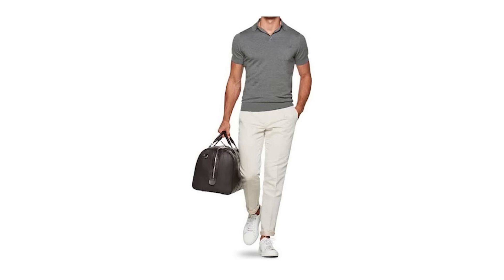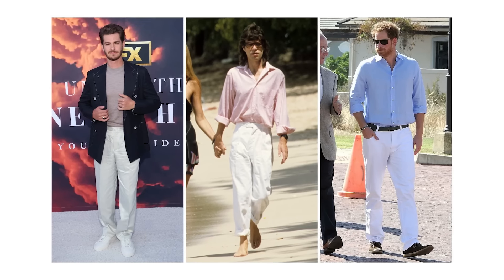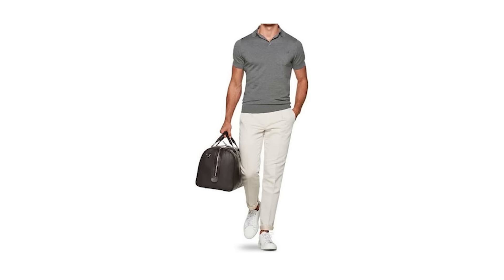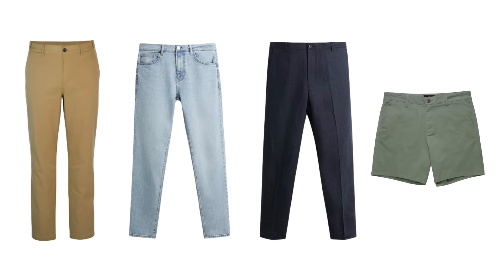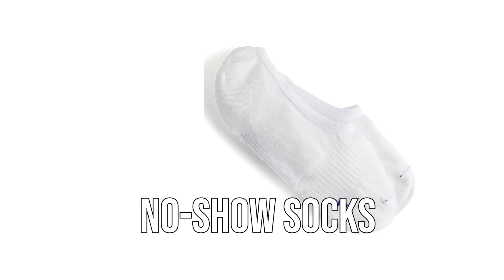This next outfit proves that classic style doesn't need to be overly complicated — here we're pairing a charcoal polo with white dress pants and some white low top sneakers. If you're one of those guys who's put off by white pants, I totally get it. But what's so great about this particular polo-sneaker combo is that it will work with so many different options: tan chinos, light wash jeans, navy linen pants, or even a pair of neutral colored shorts. Just remember that if you go for shorts or cuffed pants, you've got to be wearing no-show socks for that clean and classic look.